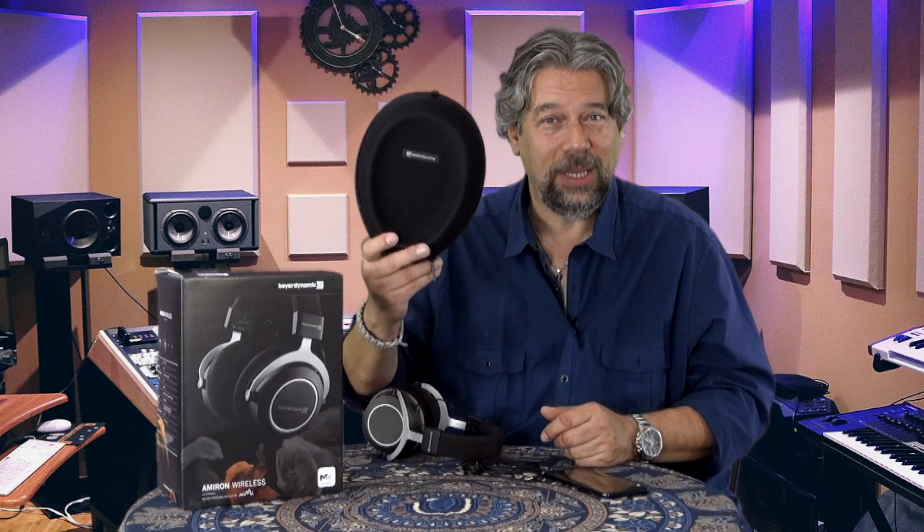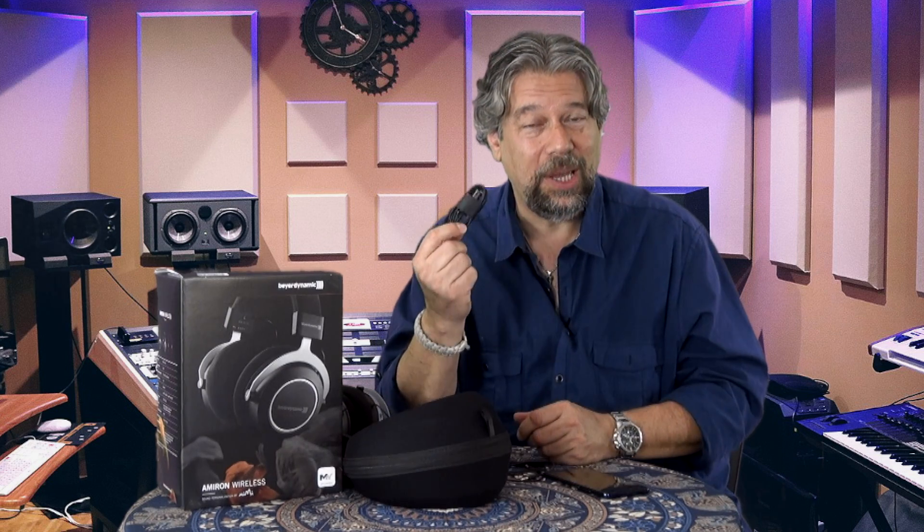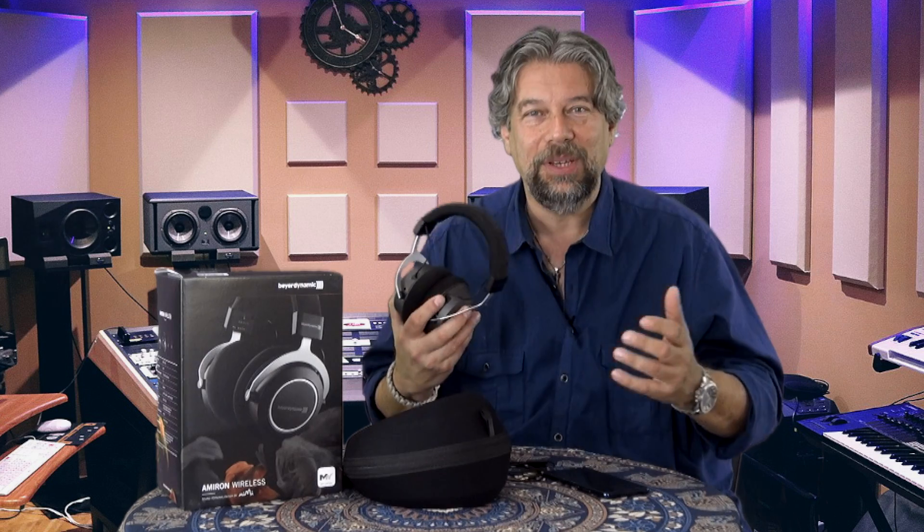It comes with some neat things too. It comes with a hard shell case, which is a little bit smaller than some others I've seen, though still kind of big. It also comes with a USB-C charging cable — importantly, it charges via USB-C, so you will need to have a different cable on hand, though one is included.